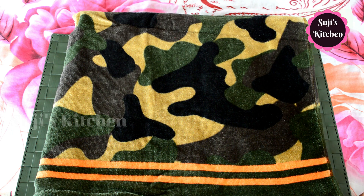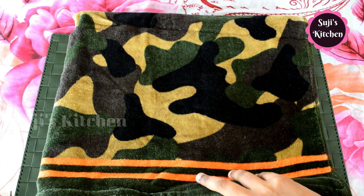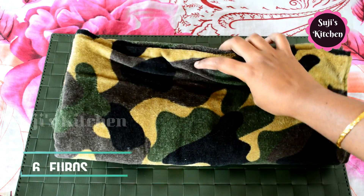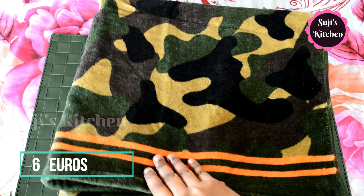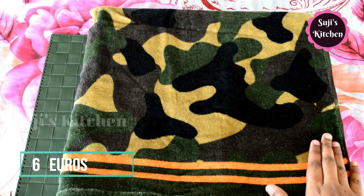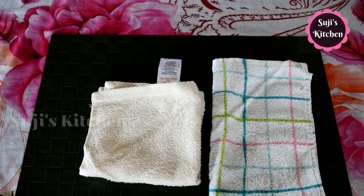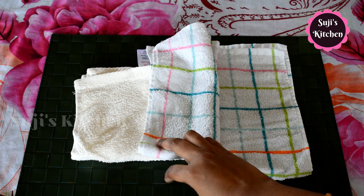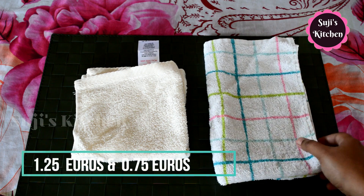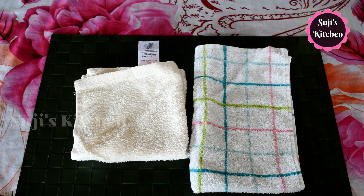This is a bath towel. It is a nice, soft towel. The price is 6 euros. Now I have two small towels — one is very small. The price is 75 cents and the other is 1.25 euros. We use face wash and it is very handy.